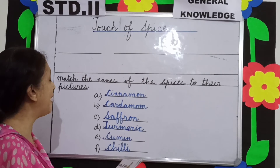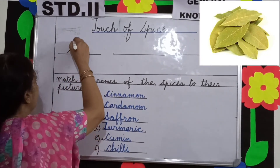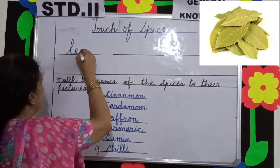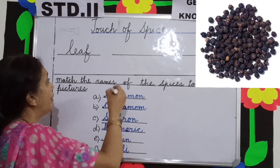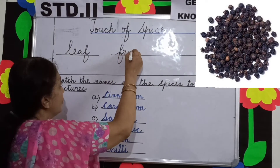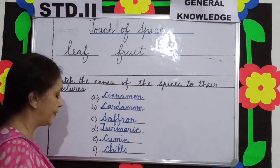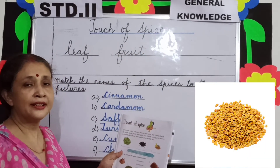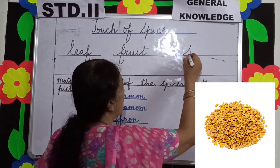The first one is bay leaf — bay leaf is a kind of leaf. Black pepper is the fruit of a plant — you fill in the blanks writing 'fruit'. And fenugreek is a seed of a plant.